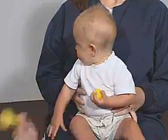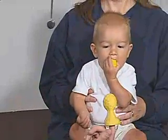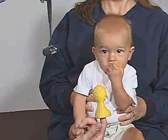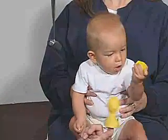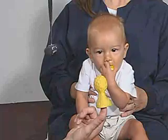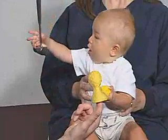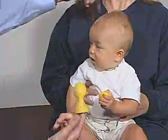Look right here — very good, very good. Right there, where'd he go? I can pick up the object in the peripheral visual field, which is really good.